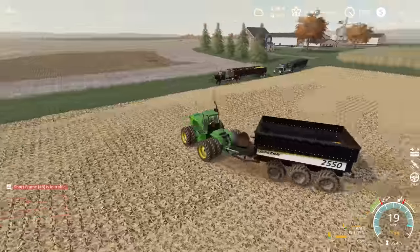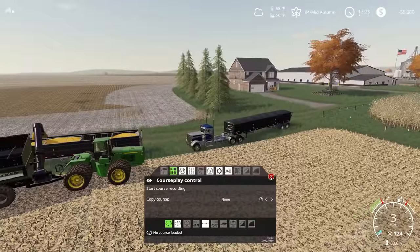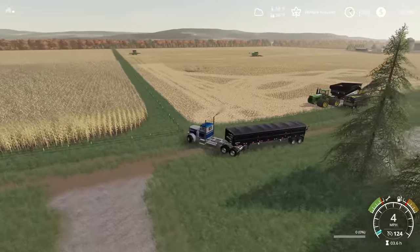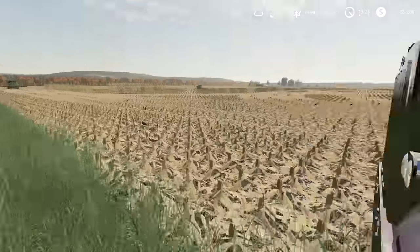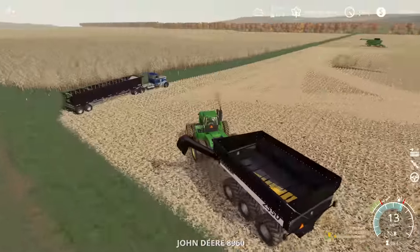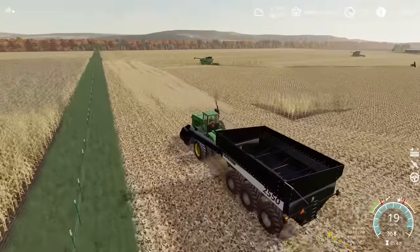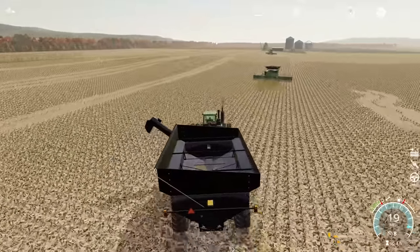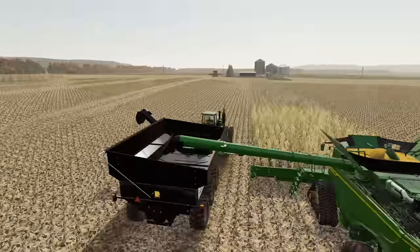I think where we're going to want two trucks will be when we jump into the field just north of us with the long rows — we'll be able to park a truck on each end of that field. We do not appear to need both trucks on this field, so I'll disable one truck. Since we're so close to the farm, one truck is more than enough to keep up with us. I think we've got this down to a perfect rotation.